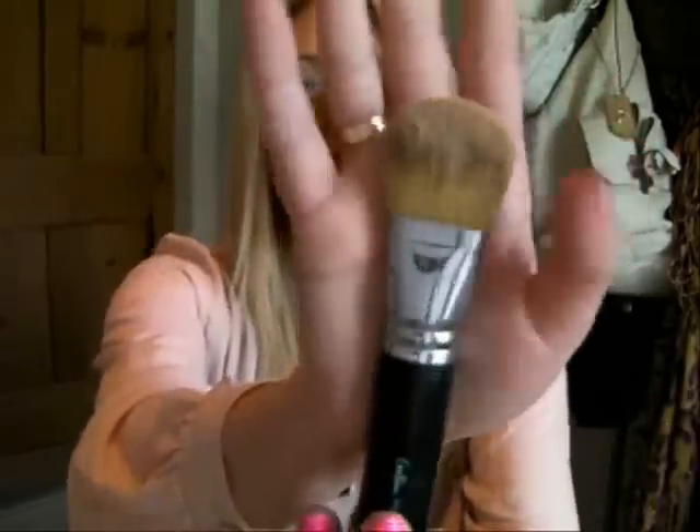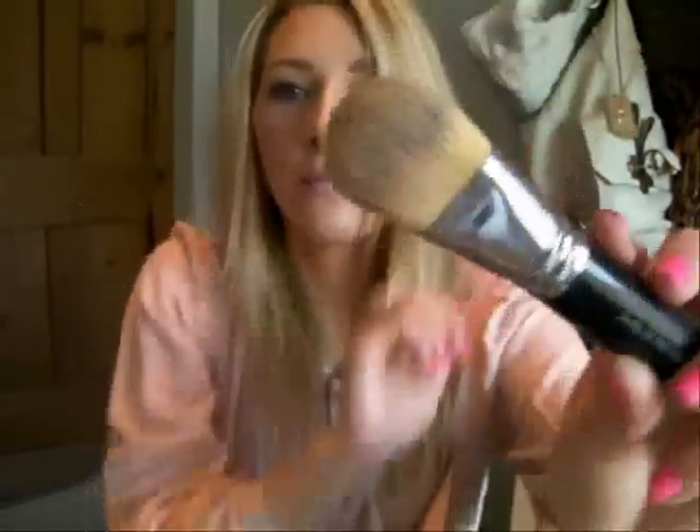Next is my foundation brush. I've used loads over the years from loads of different brands but this is the best I've ever tried — it gives the best finish, it's easy to use, and it washes amazingly. Foundation is very difficult to get out of brushes but this one cleans really well and all the product always comes out, leaving it just like new. It's the Coco Bow Big Fat and Firm Foundation Brush, and that's exactly what it is — big, fat, and firm. As you can see it's very densely packed, short and fat.